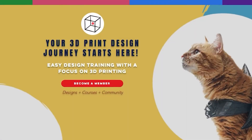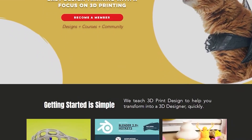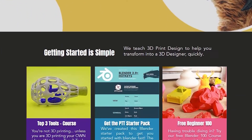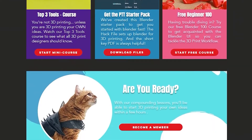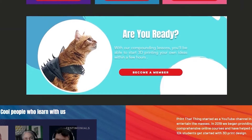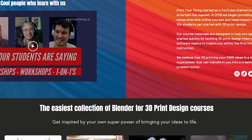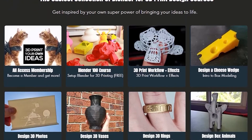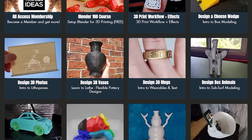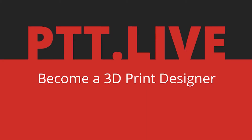This episode is brought to you by Print That Thing, an educational platform that helps you become a 3D print designer within 30 days. We provide easy-to-digest lessons that compound so you can learn fast. Sure, you can learn 3D print design on YouTube, but we teach a unique and flexible workflow not found anywhere else. You'll learn by doing while creating 10 unique designs, giving you a strong foundation to get you 3D printing your own ideas. If you want to unleash your superpower of 3D print design, become a member at ptt.live for designs, courses, and community.